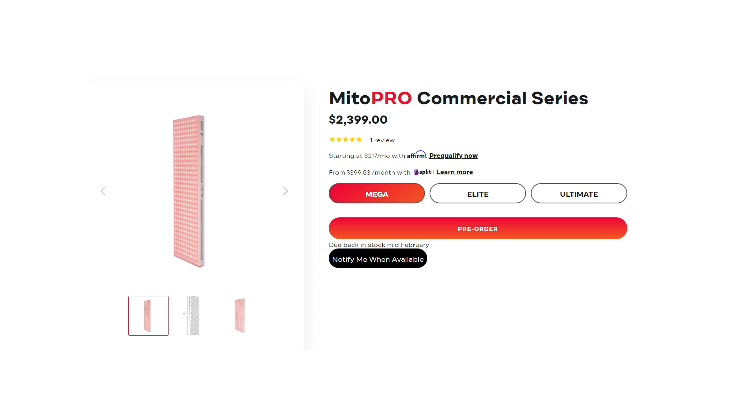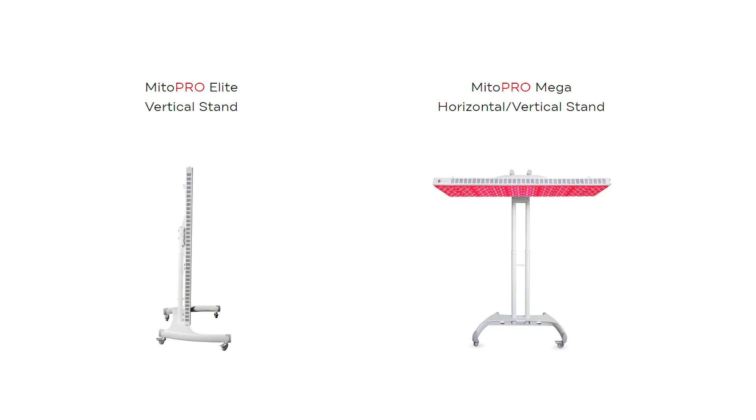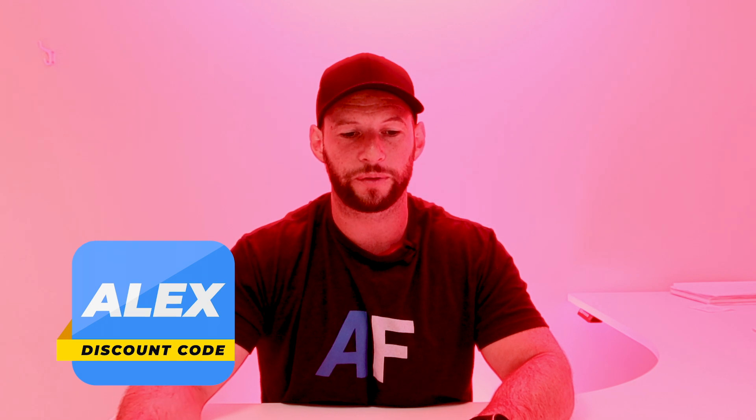This commercial range is aimed more at clinics and salons. They're going to be on sale next month and at the moment they're only for the US and Canada, I'm assuming for shipping and freight reasons. They've got a couple of ranges — Mega, Elite, and Ultimate — different sizes and different wavelength configurations. These panels also have a stand specifically designed for the pro commercial panel, which looks a little bit polished. If you're in that space, head over to mitoredlight.com. Remember, for any red light therapy panel you order, be sure to use discount code ALEX to get a better deal, and of course I get a little cutback which helps me do videos like this.